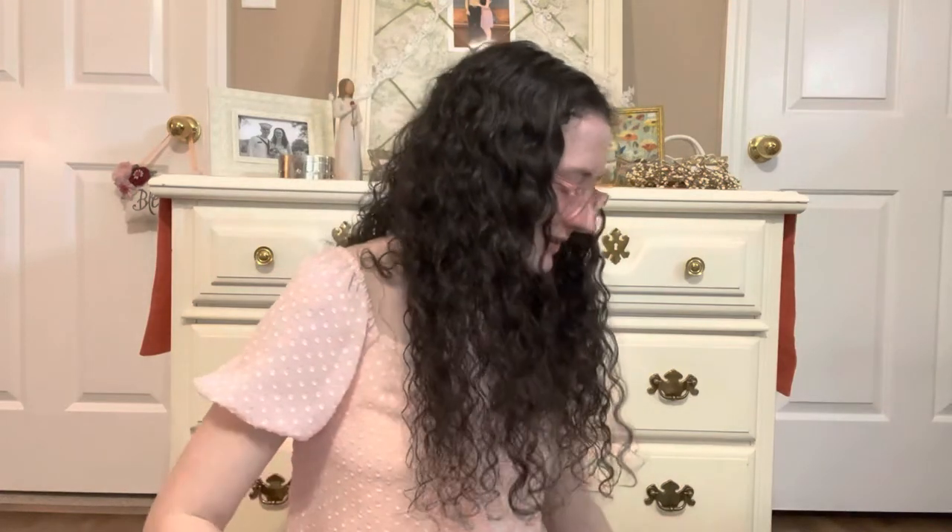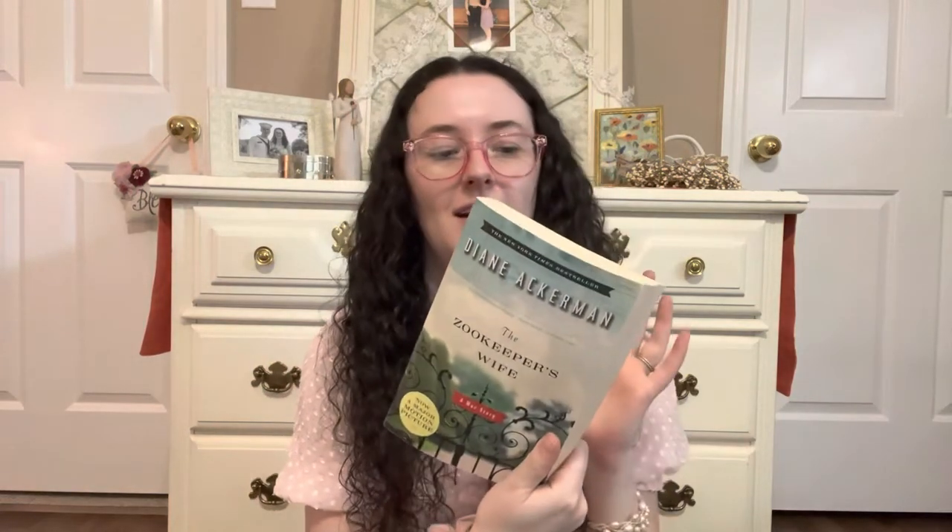I should show you the thrifted books first — I got quite a few between two different thrift stores. The first one is The Zookeeper's Wife. There's a movie about this but I've never seen it, so I'm going to read the book first. It's about a husband and wife who were zookeepers in Poland and how they hid refugees from the Nazis in their zoo. Very excited about this.